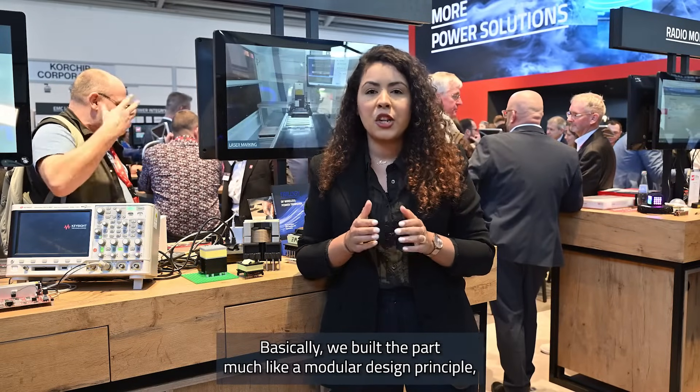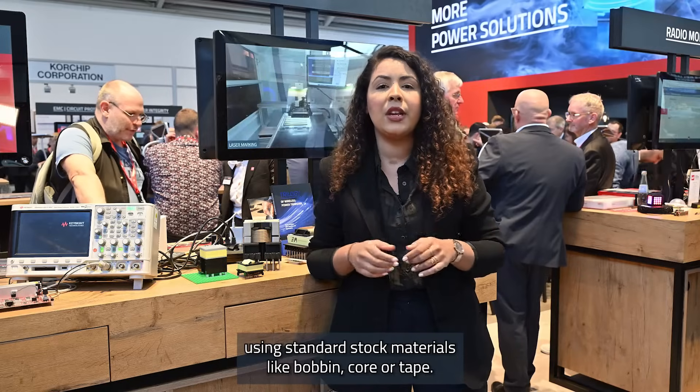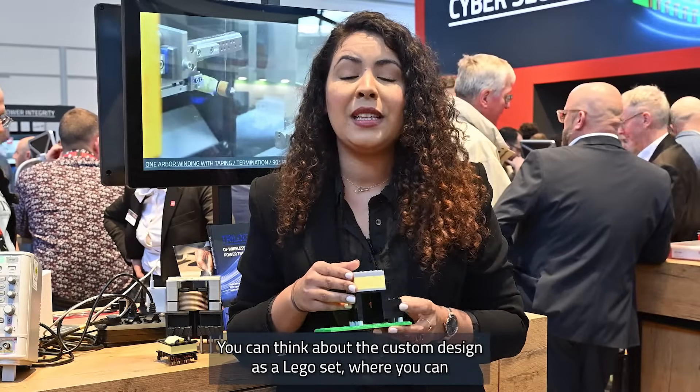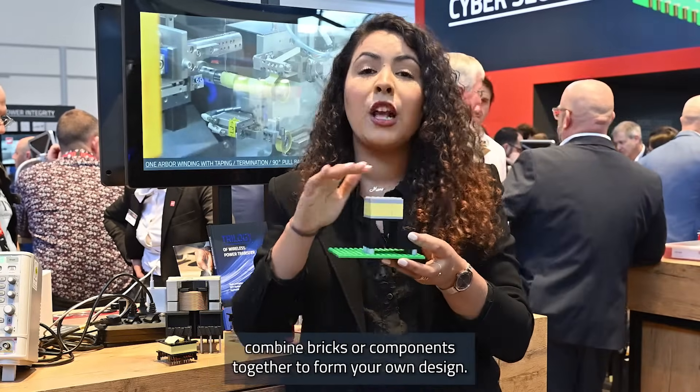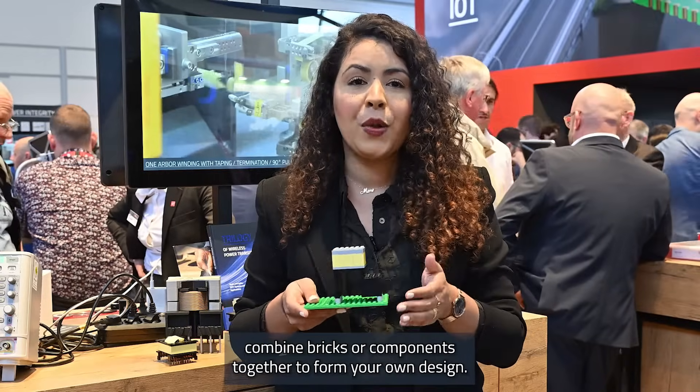Basically, we build the part much like a modular design principle using standard slot materials like bobbin, core, or tape. You can think about the custom design as a Lego set where you can combine bricks or components together to form your own design.